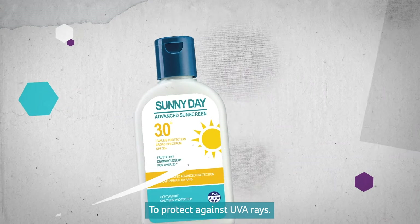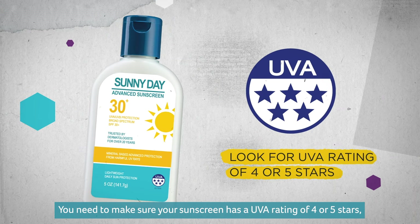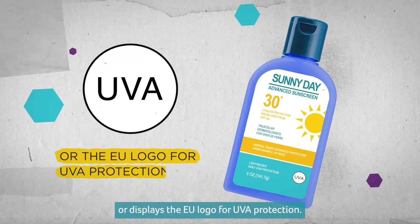To protect against UVA rays, you need to make sure your sunscreen has a UVA rating of 4 or 5 stars, or displays the EU logo for UVA protection.